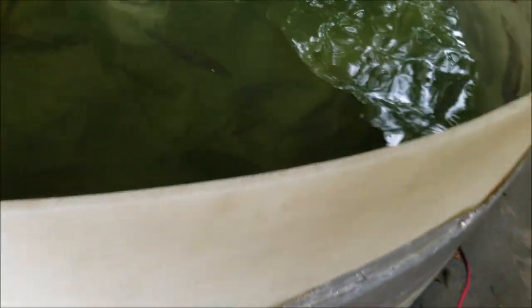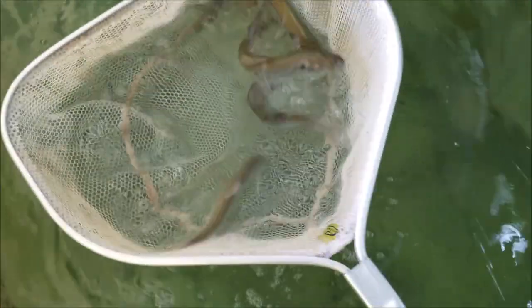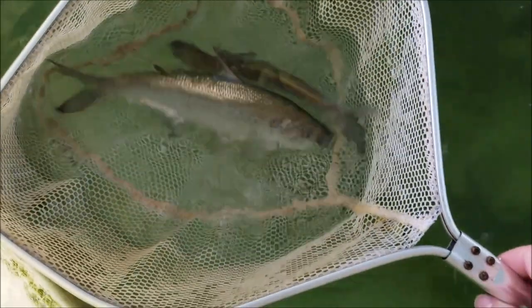Then we move over to the big boys. This is a mixed bag in here — we've got everything from medium to large to mongo. These are big gizzard shad; these guys are super nice, just caught a couple days ago. Here's a big boy right here — see the size of these things.